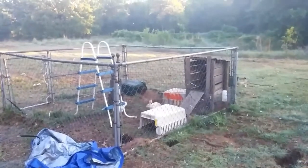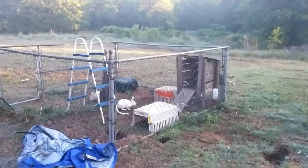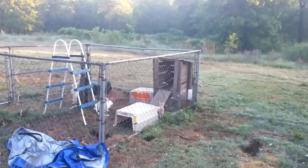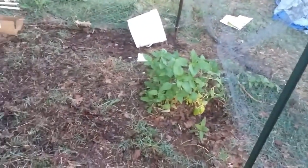Good morning everyone. The sun just came up a few minutes ago and it's really nice outside, a little on the chilly side. I just wanted to show you some things going on in the garden.